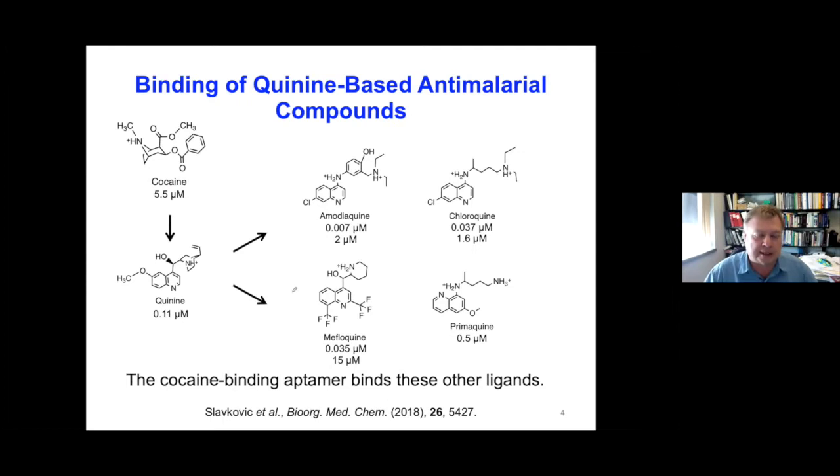The aptamer also binds a number of other quinine-based ligands, which are all anti-malarial compounds — some of them much tighter, in the order of 37 nanomolar for chloroquine, 35 for mefloquine, and amodiaquine is also quite tightly bound. But I'm not going to talk about this today; it just gives a bit of background.